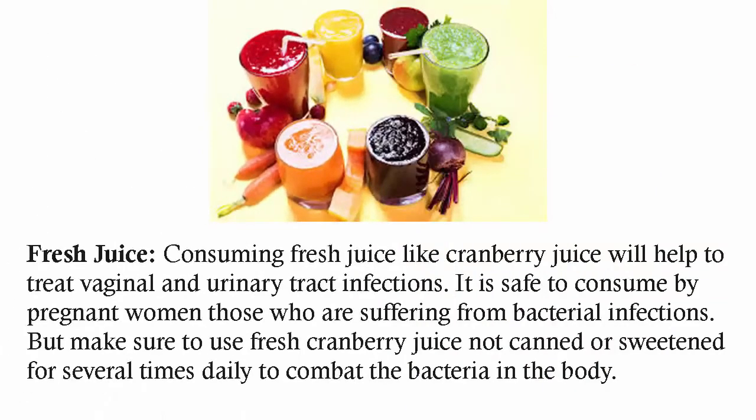Fresh juice. Consuming fresh juice like cranberry juice will help to treat vaginal and urinary tract infections. It is safe to consume for pregnant women who are suffering from bacterial infections. Make sure to use fresh cranberry juice, not canned or sweetened, several times daily to combat the bacteria in the body.